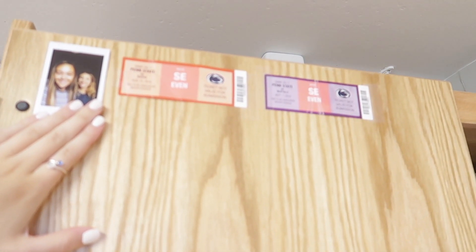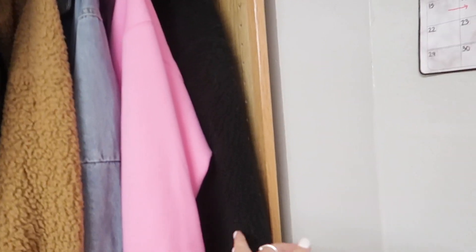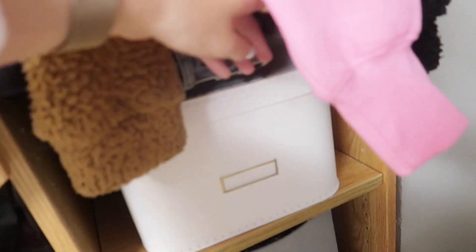Here is my closet area. I have two game tickets and a little Polaroid of us, and I put another bar over here just to hang up a few sweaters. I have an IMGA jacket, another little fuzzy jacket, a vest in case it gets cold in a few weeks, a denim jacket, and then my Aritzia sweatshirt — which is my nicest one — so I wanted to hang it up.